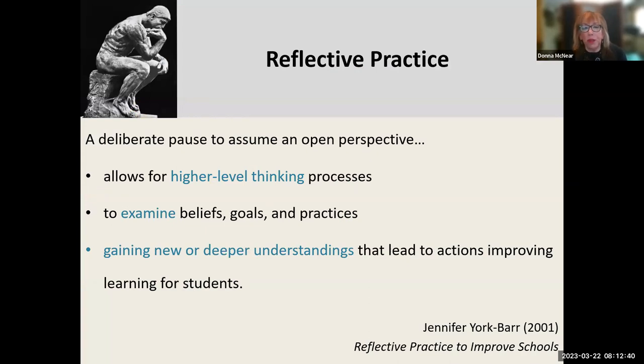I want to share a little bit about reflective practice — that's really important to me. That's that evolving and responsive professionalism, and that's where my 25 strategies come from. Reflective practice is a deliberate pause to assume an open perspective. It allows for higher-level thinking processes and is meant to examine beliefs, goals, and practices, hopefully gaining newer, deeper understandings.